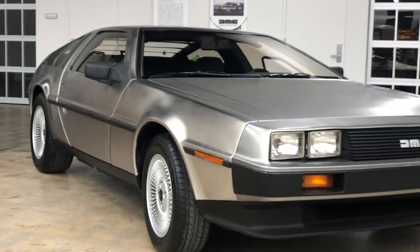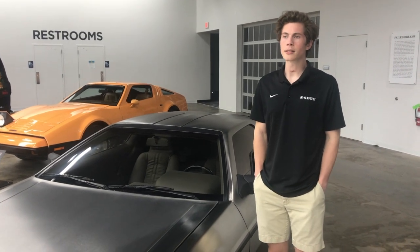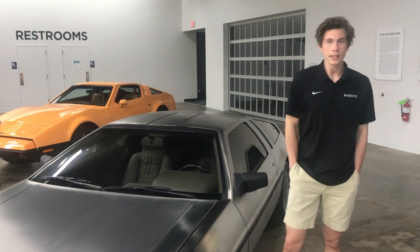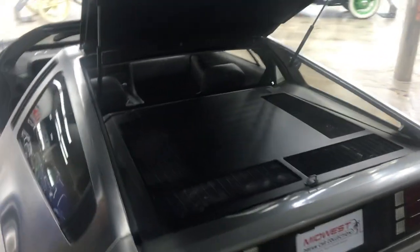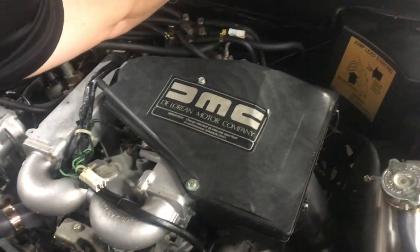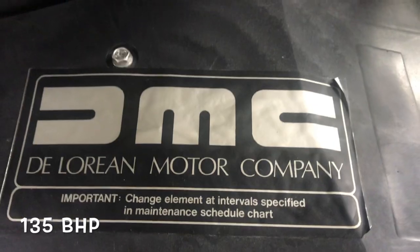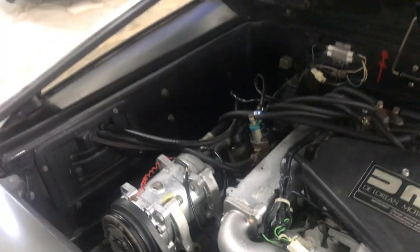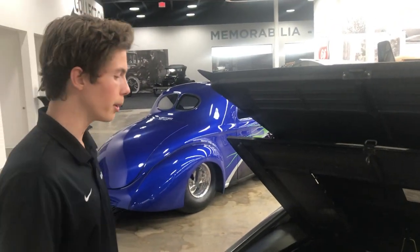A lot of new technology was supposed to be introduced with the production of this car, but due to budget constraints and a number of variables they had to cancel those additions. Originally this car was going to have a Citroën four-cylinder engine, but instead they had to go with a PRV six-cylinder engine — PRV standing for Peugeot, Renault, Volvo. These engines were built specifically for DeLorean Motor Company in northern France and then shipped to Ireland to be put in the car.